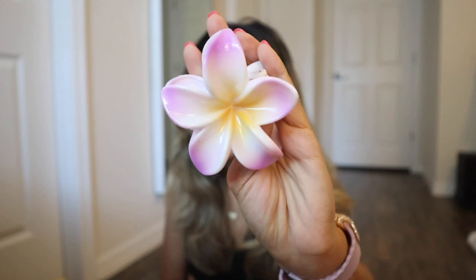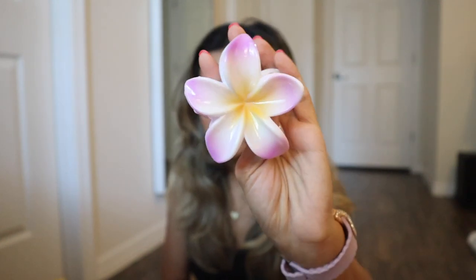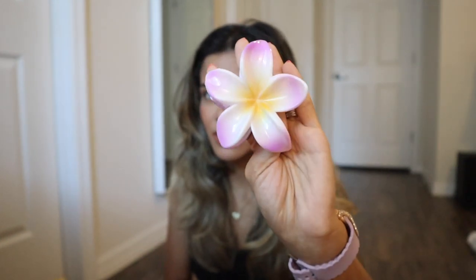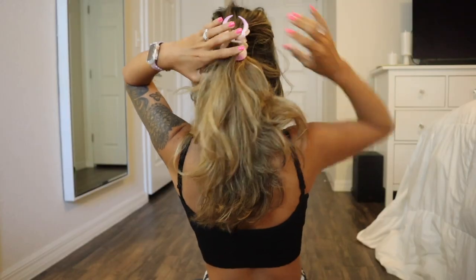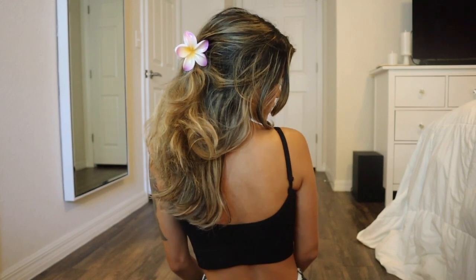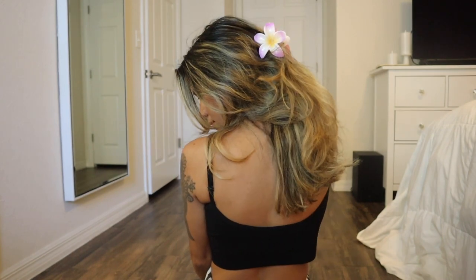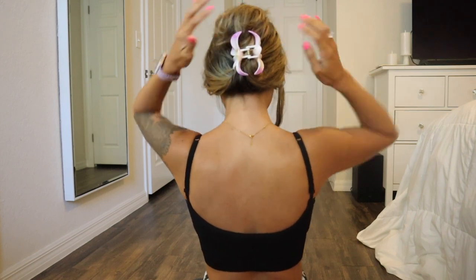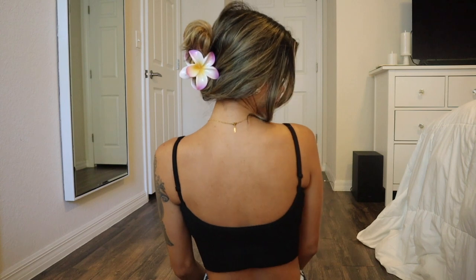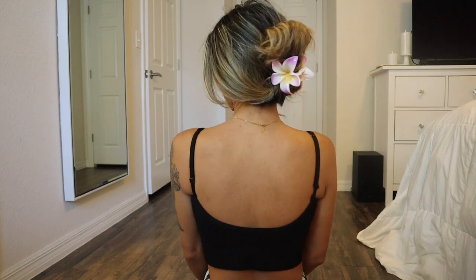I also got another flower clip — instead of the light pink one I showed earlier, I got the light purple one. These are so pretty. I'm going to let the girls use these to clip their hair back. I wish I had these on the cruise — it would have been perfect in the Bahamas. You can wear it so many different ways: hair half up or completely out of your face.